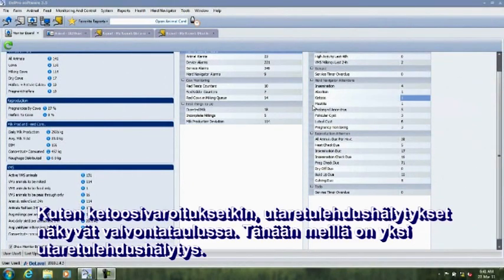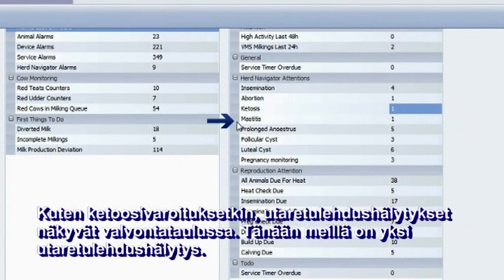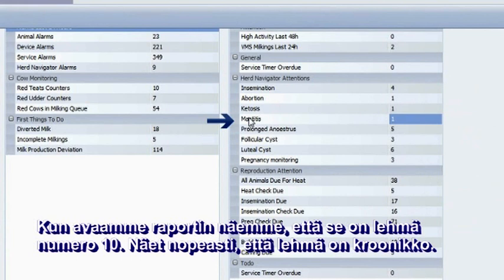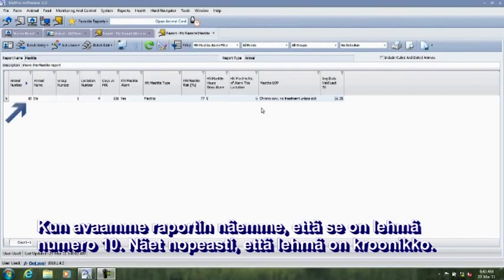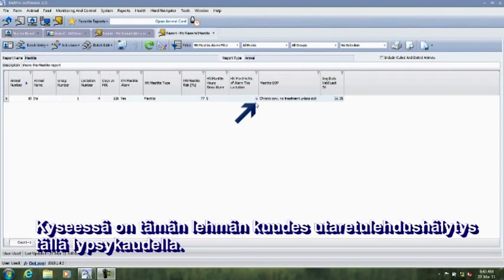Just as for ketosis, the mastitis alarm will show up on the Herd Navigator attentions in the monitor board. Today we can see that we have one mastitis alarm. When opening the report, you can see it's cow number 10. You quickly see that this cow is a chronic cow — this is the sixth mastitis alarm this lactation.